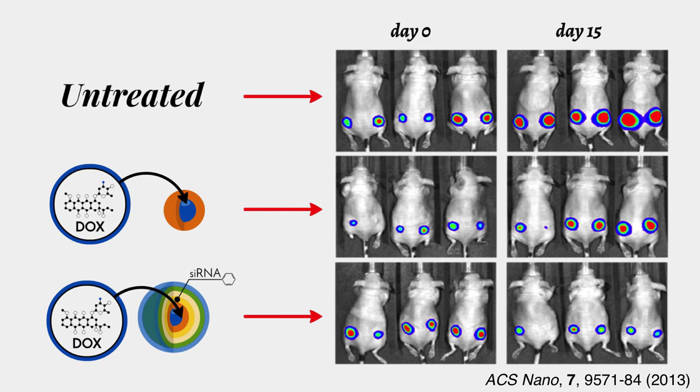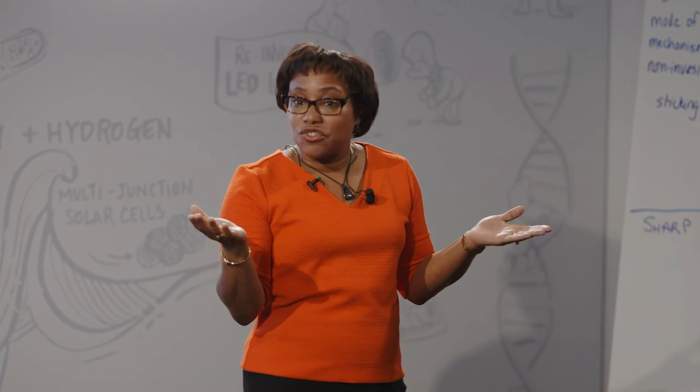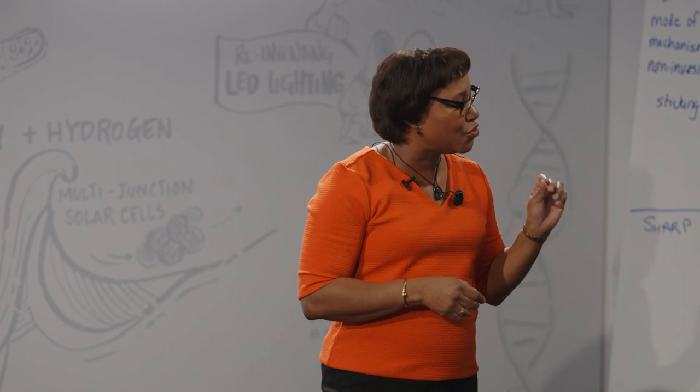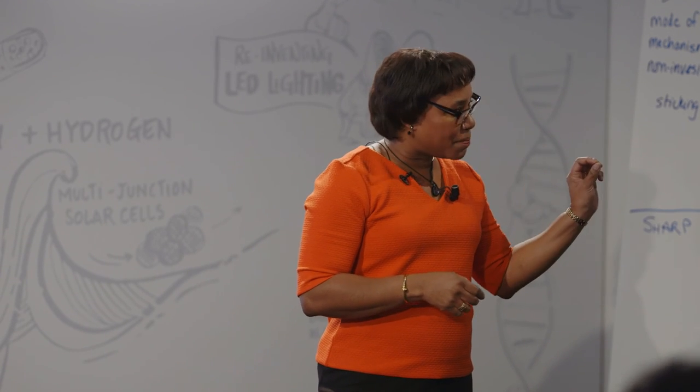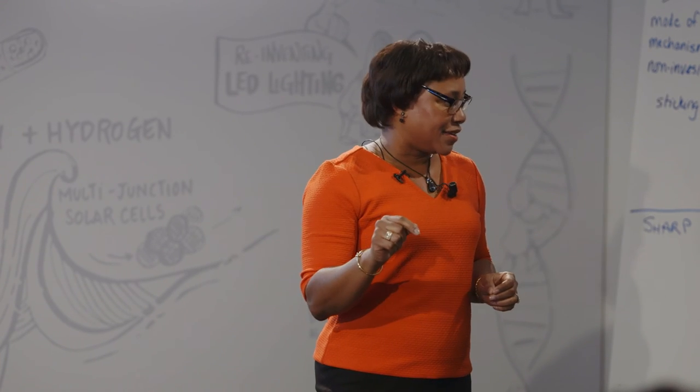We've tried these systems out in animals. First, we dosed mice containing tumors with a nanoparticle containing the chemotherapy drug alone. It turns out that this slowed tumor growth, but they still doubled over a two-week period. Then we tried our combination nanoparticle with siRNA against the drug pump and the chemo drug, and the tumors not only stopped growing — they were regressing.